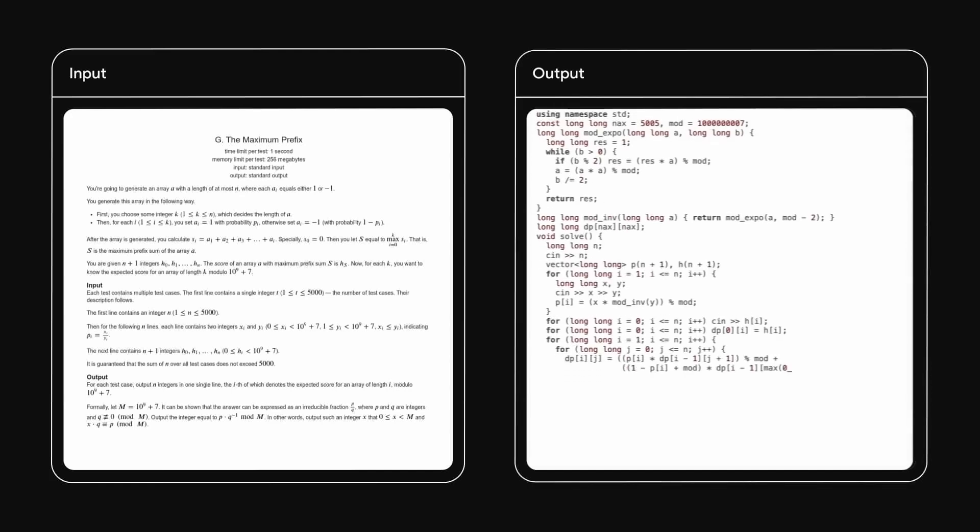I'm delighted to introduce AlphaCode 2, powered by Gemini. When we evaluate AlphaCode 2 on the same platform as the original AlphaCode, we solve almost twice as many problems.